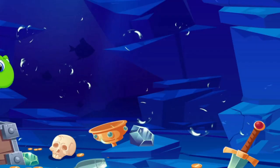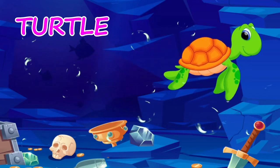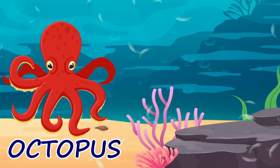A turtle moves fast in the sea. Turtle. This is an octopus. An octopus has eight legs. Octopus.